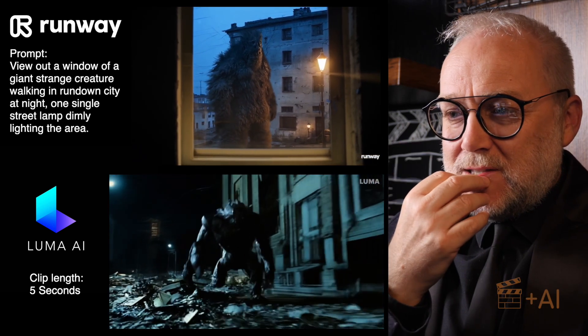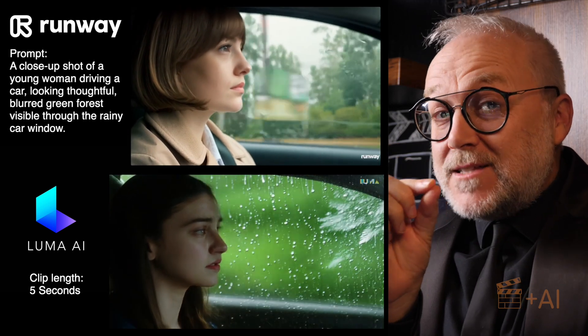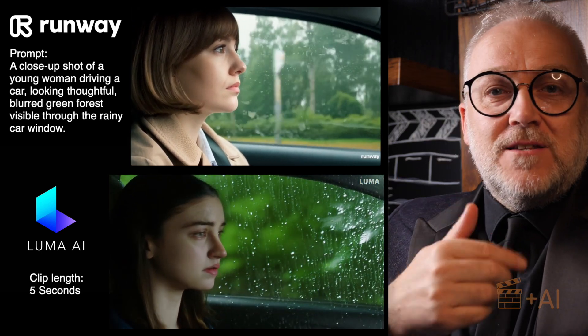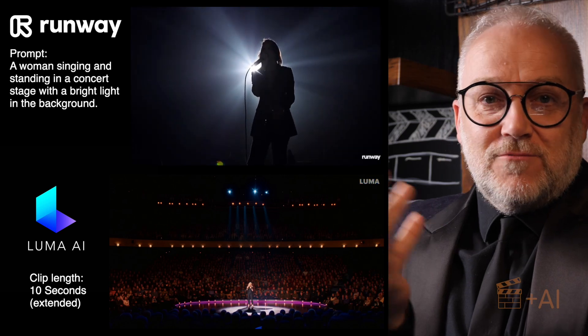That said, Runway hasn't released it yet. It could be another Sora where you just wait and wait and wait. But then again, by the time this video drops and I've edited it, it may be that Runway has already released it.